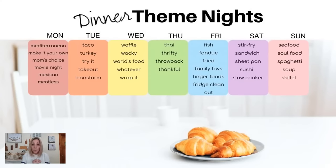Saturdays you could do stir fries, sandwiches, sheet pans, sushi, or slow cooker. Sundays could be seafood, soul food, spaghetti, soup, or skillet. Of course you could do these on any day — this is just one way of making it fun.